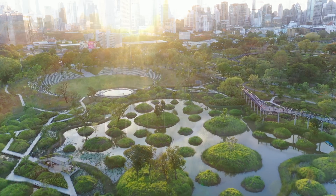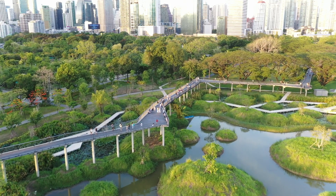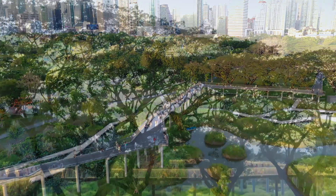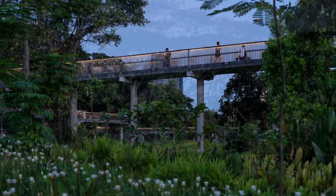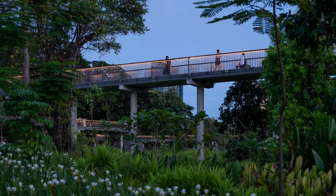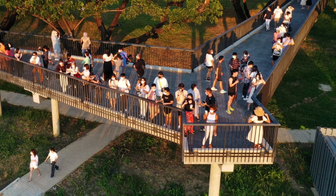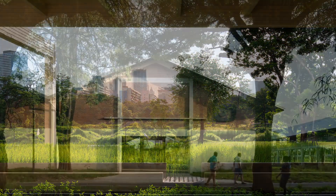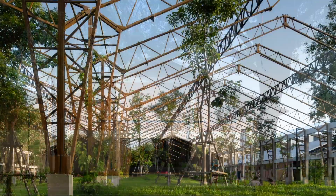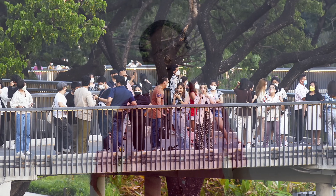We also create a skywalk that connects all the highland and goes through the canopy — the existing acacia canopies. It immediately becomes a built project. It was finished during COVID in 18 months, before the APEC conference. The landscape coming into the building totally transforms the landscape in just one year, and it is now a very popular place in downtown Bangkok.